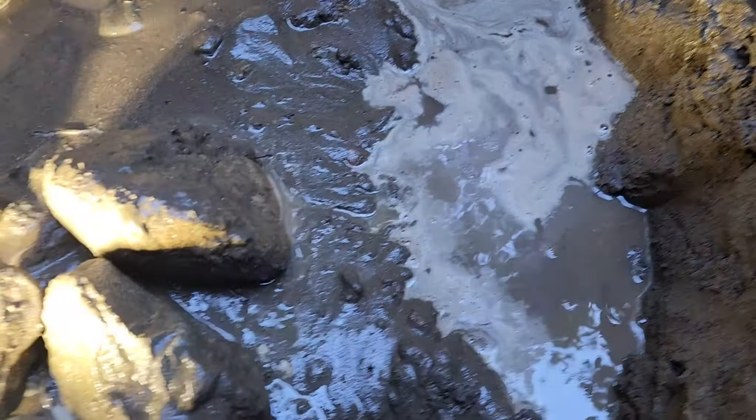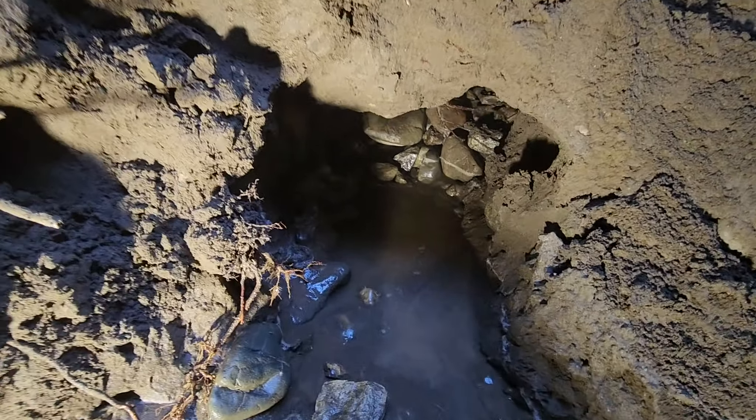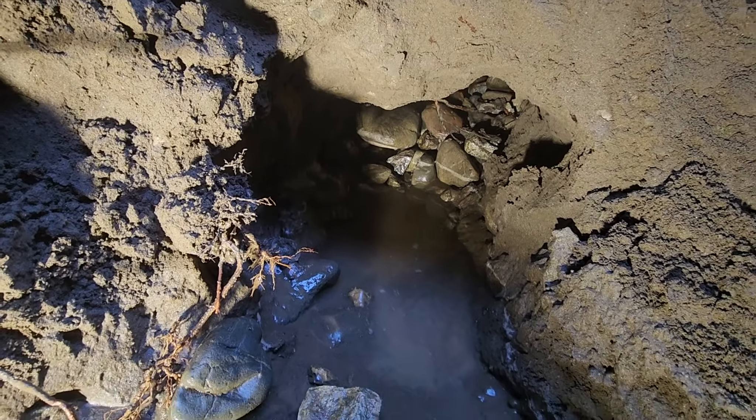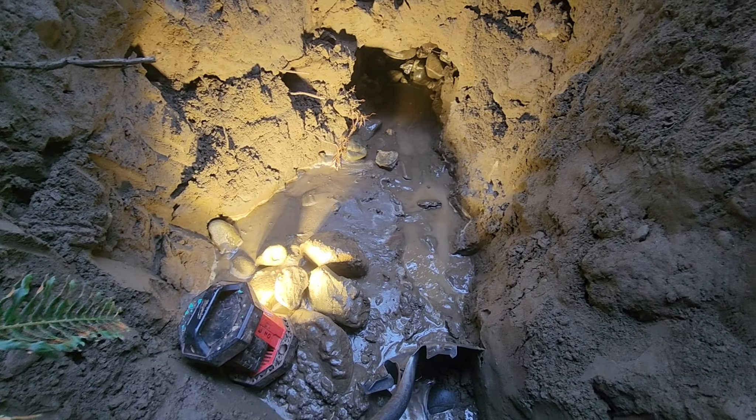I think we're going to find it right here. That's bizarre. You can hear it boiling out - it's like gurgling itself out of the hole.